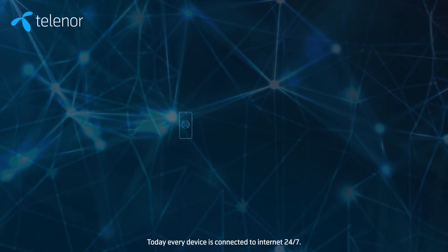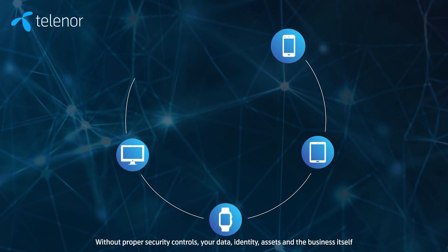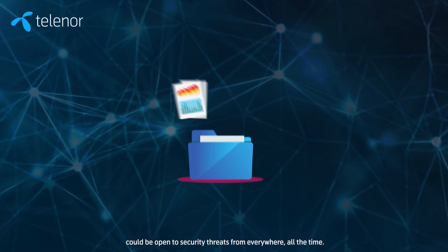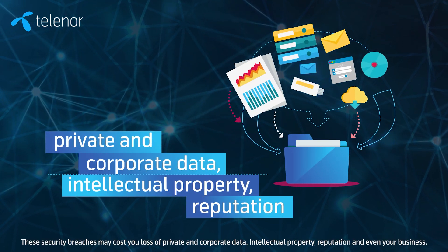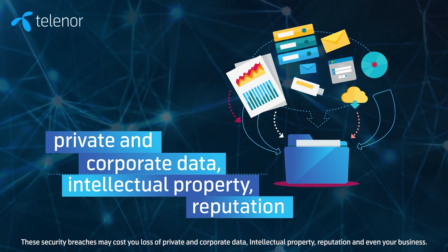Today, every device is connected to the internet 24-7. Without proper security controls, your data, identity, assets and the business itself could be open to security threats from everywhere, all the time. These security breaches may cost you loss of private and corporate data, intellectual property, reputation and even your business.